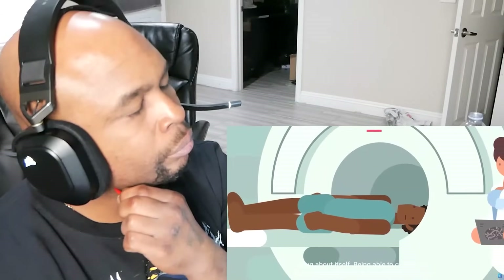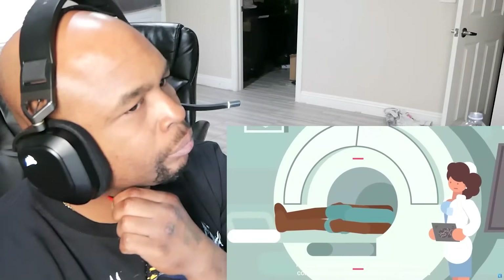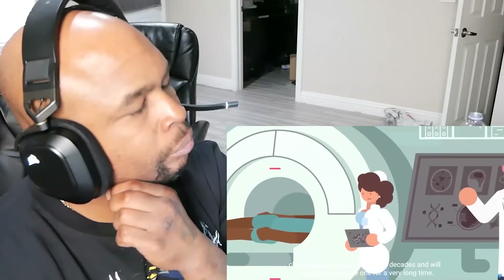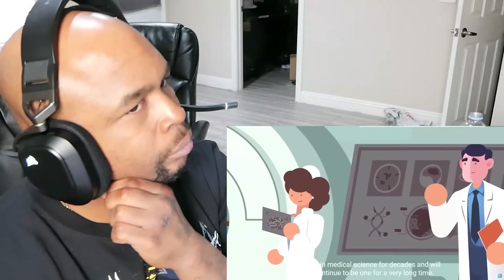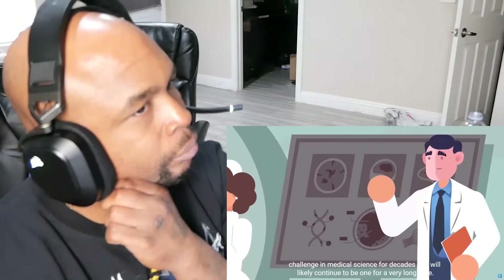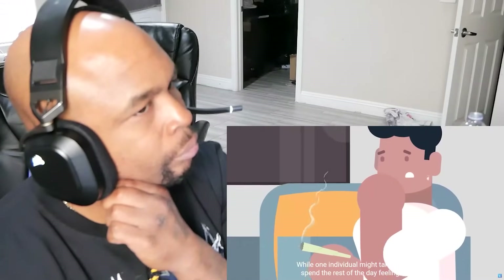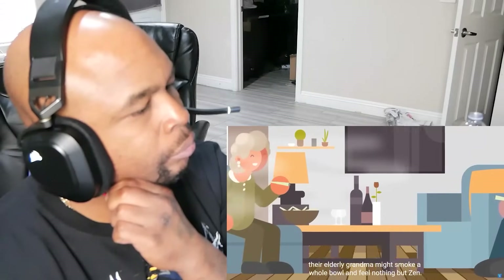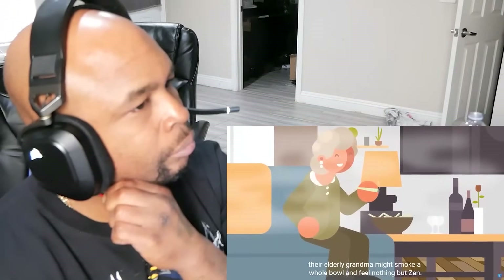Being able to quantify and measure exactly what's happening in an organ far more advanced and complicated than the computers we're studying it on has been a challenge in medical science for decades and will likely continue to be for a very long time. While one individual might take one puff and spend the rest of the day feeling anxious, their elderly grandma might smoke a whole bowl and feel nothing but zen.